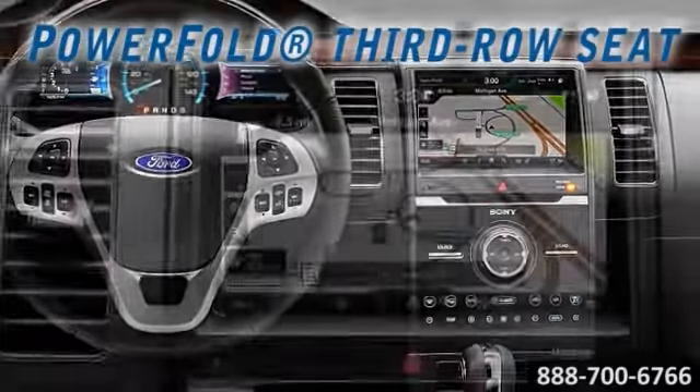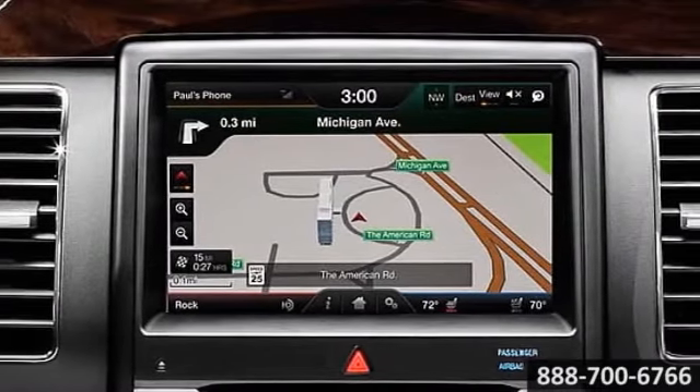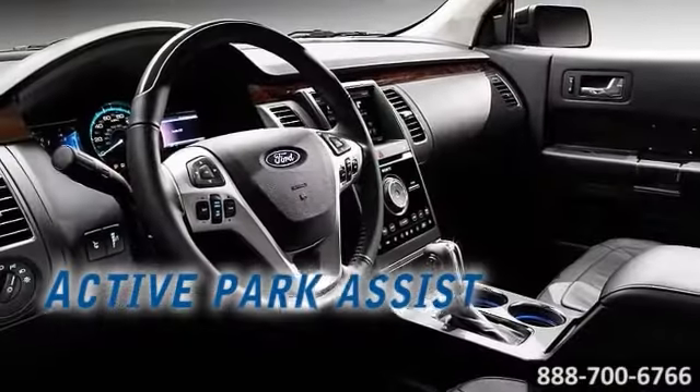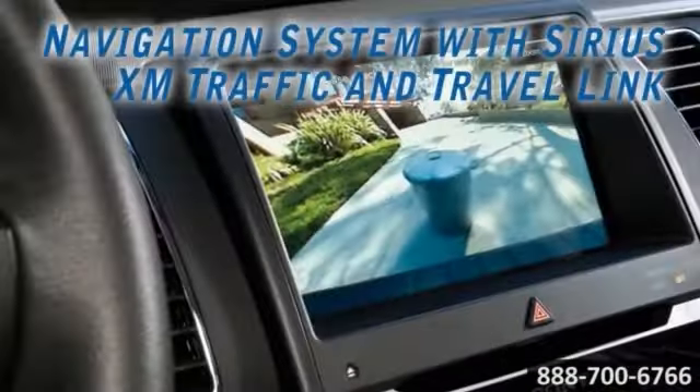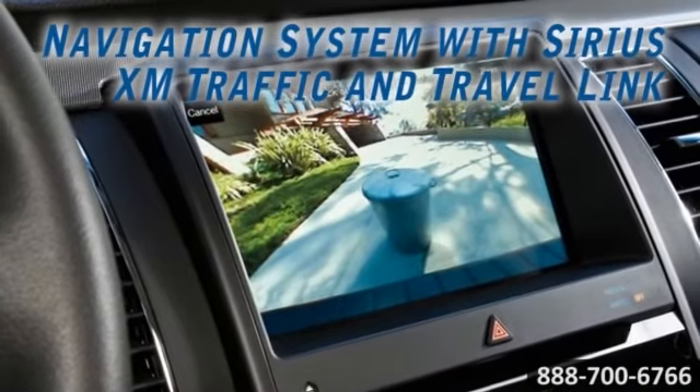A tech suite for the driver includes navigation with Sirius XM traffic and travel link, along with Sync with MyFord Touch. You'll be amazed at the number of available smart features the Flex boasts.